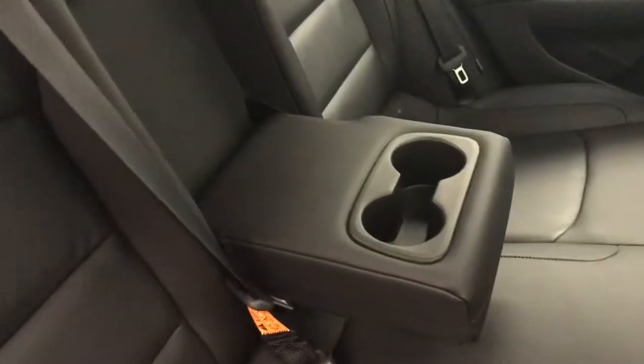Rear options include power windows, 60-40 split bench seats with center armrest and cup holders, and you can fold the seats down for more storage space.